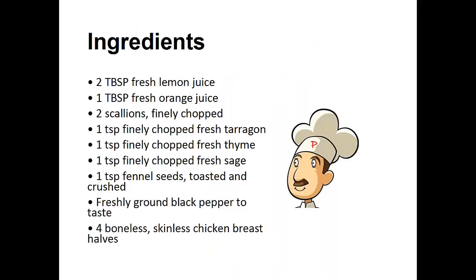Ingredients: two tablespoons of fresh lemon juice, one tablespoon of fresh orange juice, two finely chopped scallions, one teaspoon of finely chopped fresh tarragon, one teaspoon finely chopped fresh thyme, one teaspoon of finely chopped fresh sage, one teaspoon fennel seeds toasted and crushed, freshly ground black pepper to taste, and four boneless skinless chicken breast halves.